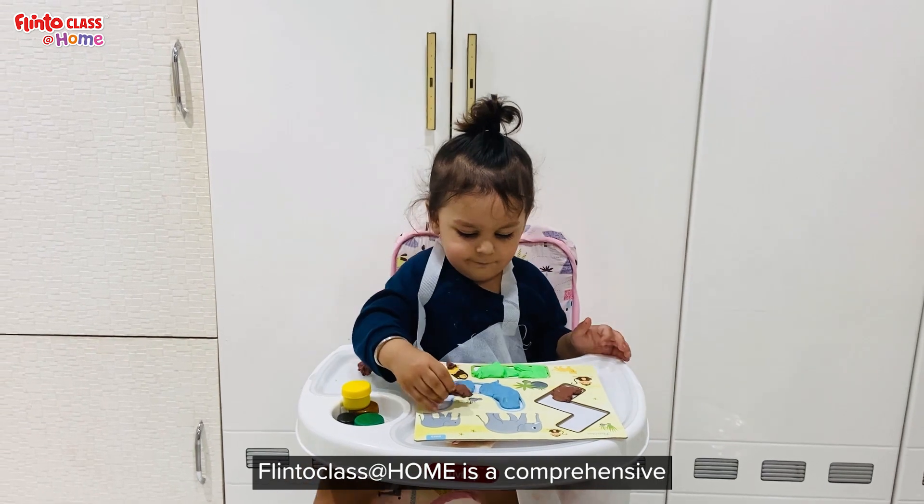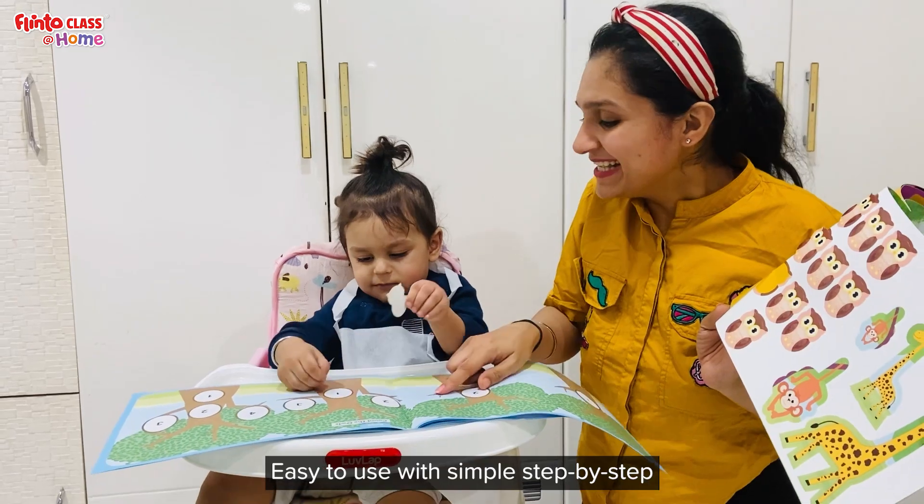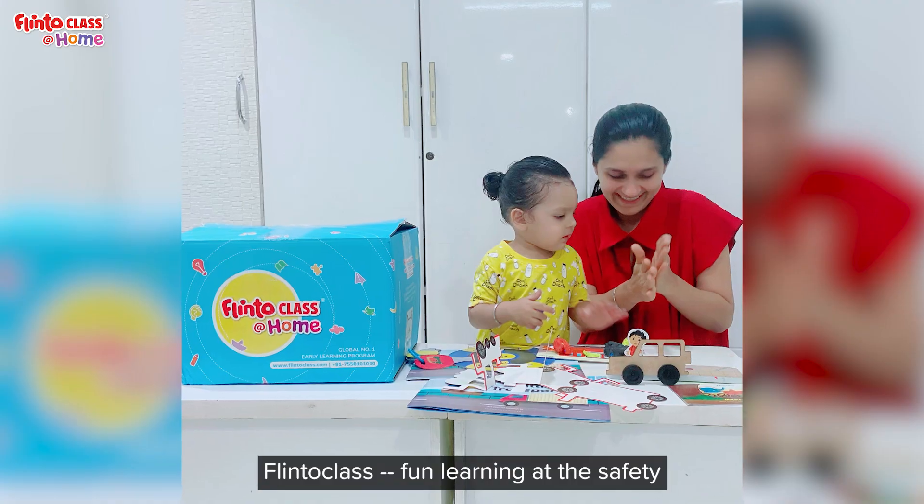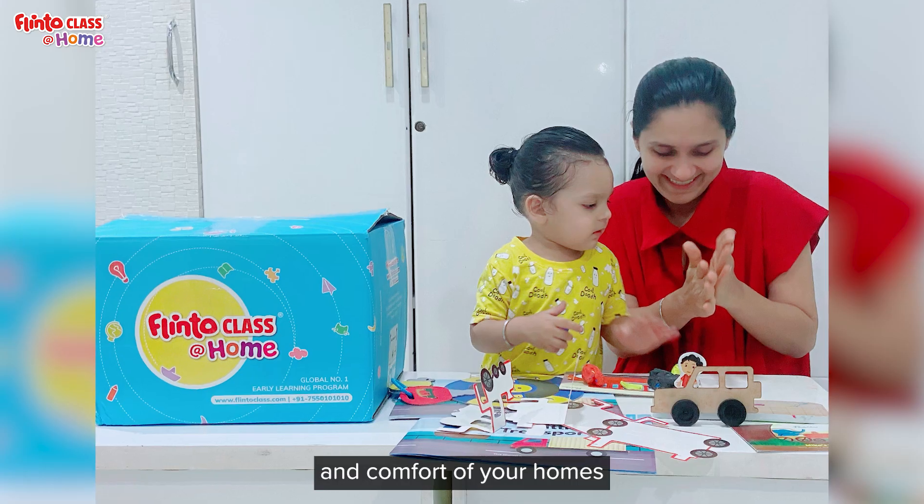Flintoclass at Home is a comprehensive learning kit for high-quality engagement. Easy to use with simple step-by-step instructions to guide the child. Flintoclass — fun learning at the safety and comfort of your home.